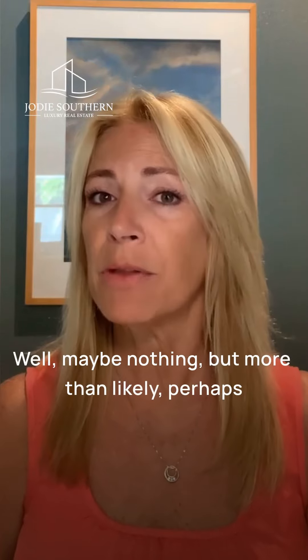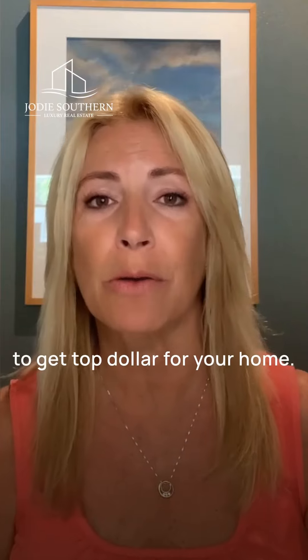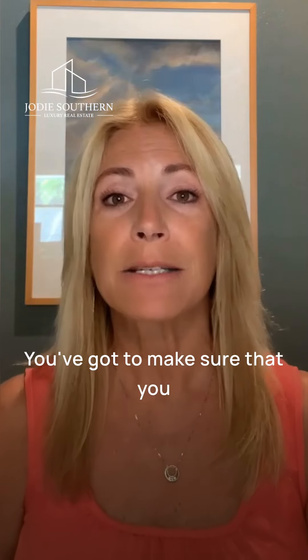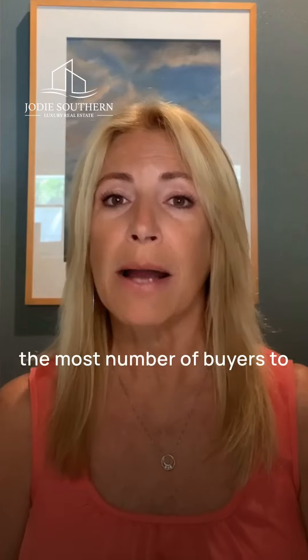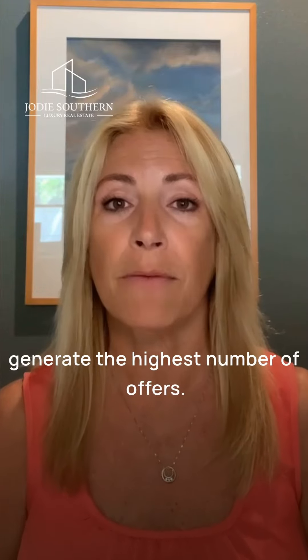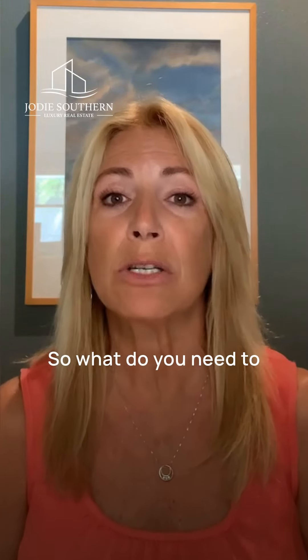Well, maybe nothing, but more than likely perhaps quite a bit, especially if you're looking to get top dollar for your home. You've got to make sure that you have your home prepared to attract the most number of buyers to generate the highest number of offers. So what do you need to do to prepare your home?